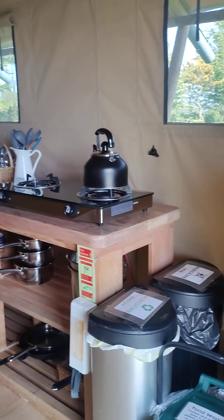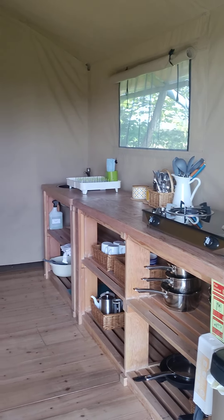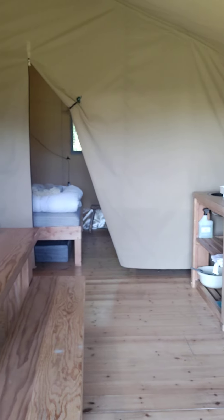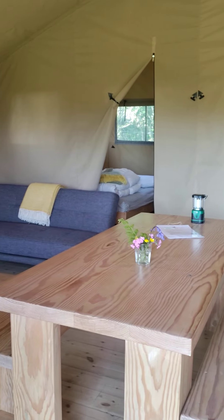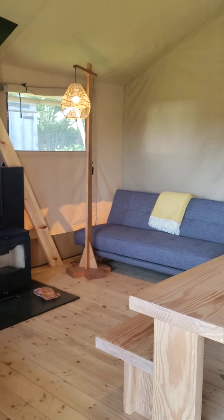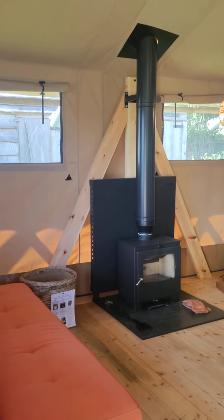Inside the lodges there's electricity, so there is basically a fridge with a little freezer, an open plan kitchen area with lovely furniture that Glenn made many many moons ago — probably about eight years ago now. We've also got two sofas that convert to sofa beds, and a lovely wood-burning stove if it's a bit chilly in the evening.